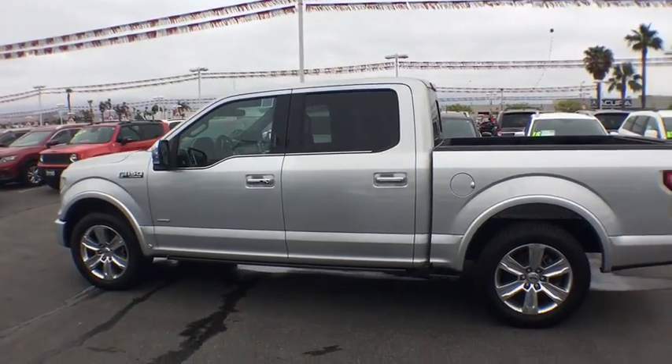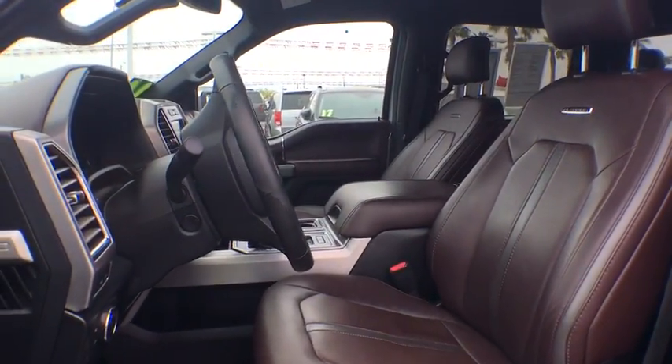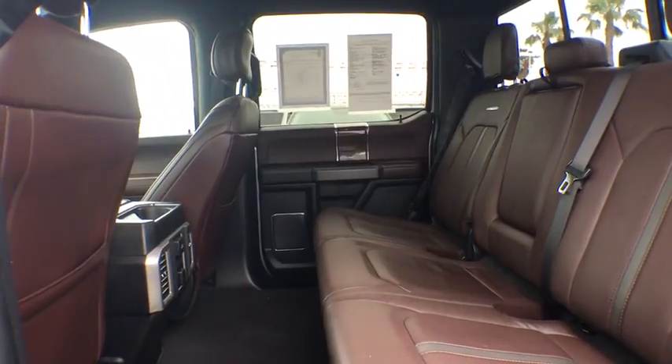Rear head airbag, brake assist, variable speed intermittent wipers, passenger vanity mirror, rear wheel drive, pass-through rear seat, engine immobilizer.